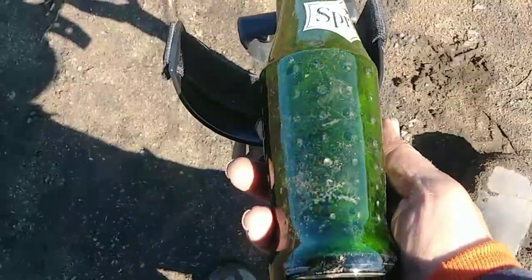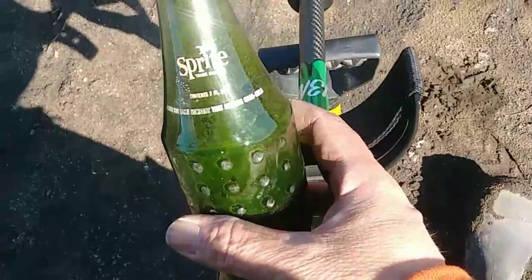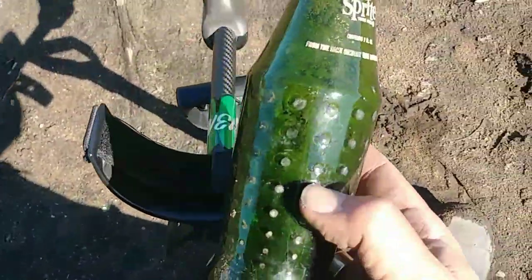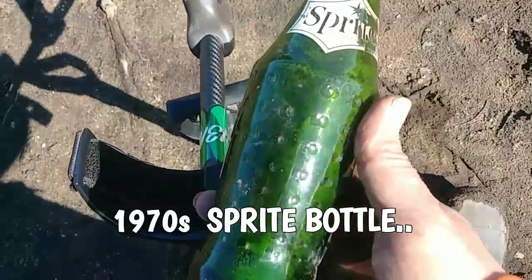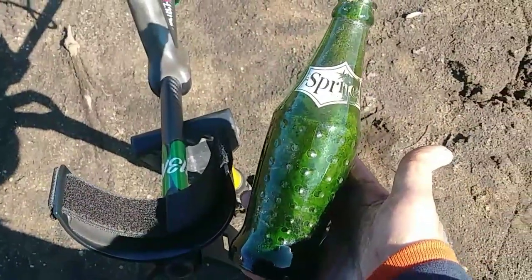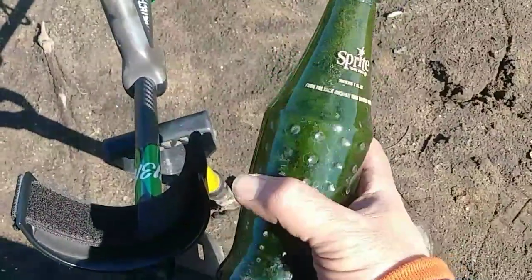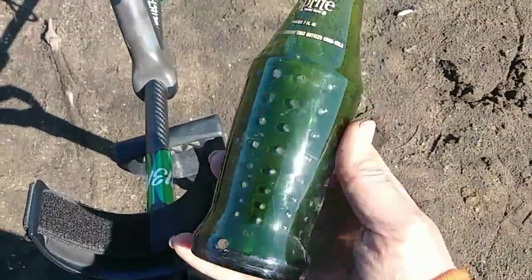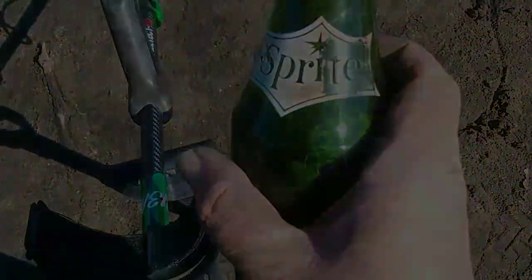Old Sprite bottle — I don't know how old that is but I've never seen a Sprite bottle looking quite like that before. I'll have to get a date on that, probably 70s or something. It's got a bunch of dots all over it — pretty cool. Let's keep going.